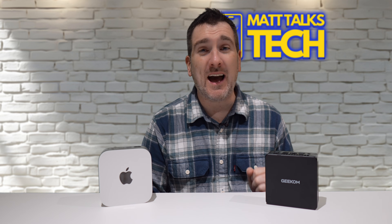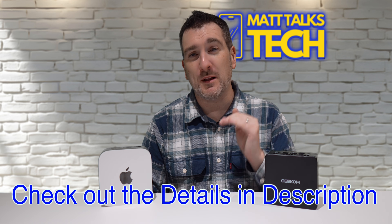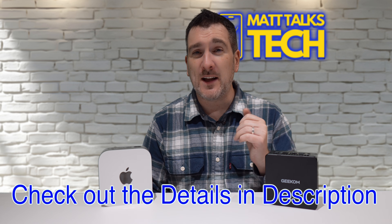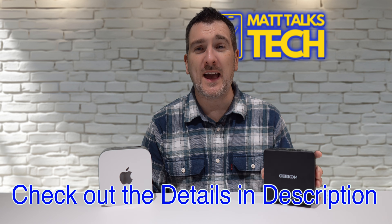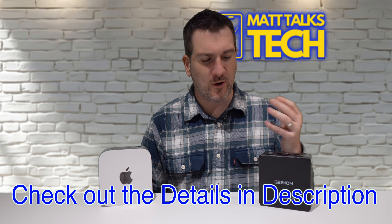If you want to check out the IT15, make sure you check the description below for links. Would you consider having a mini PC next to your Mac Mini — and would you consider an Intel one? Let me know in the comments. If you enjoyed the video, please hit the like button, subscribe to the channel, and hit the notification bell. Until next time, take care!